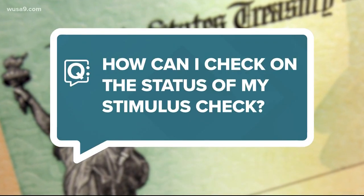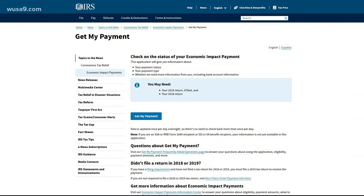How to check on the status of your stimulus check. The IRS has a new site up and running now. It's irs.gov/coronavirus/get-my-payment.